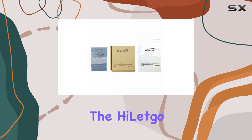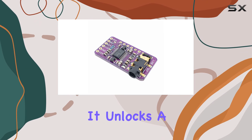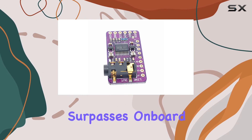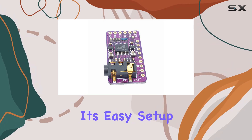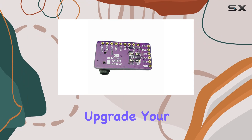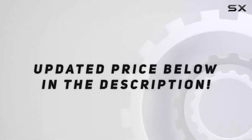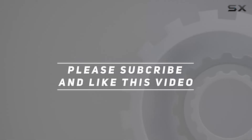To sum it up, if you're looking for an affordable yet high-quality DAC for your Raspberry Pi, the HiLitGo PCM5102 is worth considering. It unlocks a level of audio quality that surpasses onboard options, and its easy setup makes it accessible for both beginners and experienced enthusiasts. Upgrade your audio without breaking the bank with this little gem. Check out the video description for updated price, and thank you for watching.